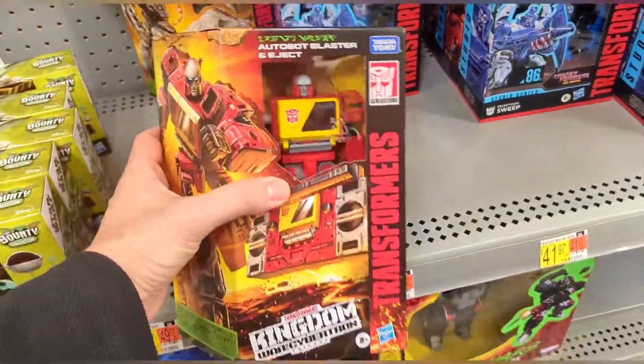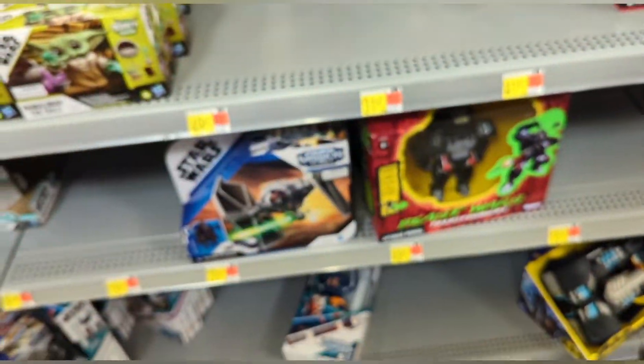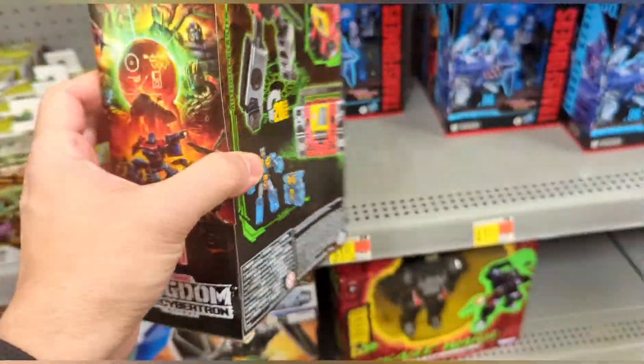Rodimus Prime here at a Walmart where I just found Blaster. Finally I've got the Voyager Blaster — a robot to cassette in 20 steps.